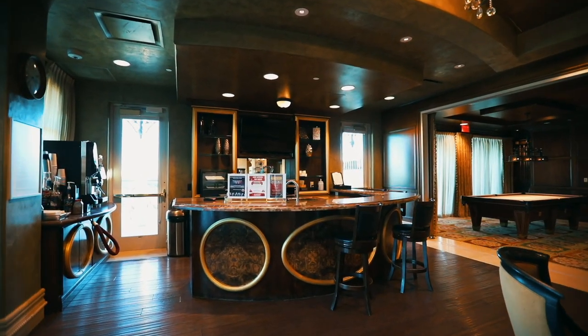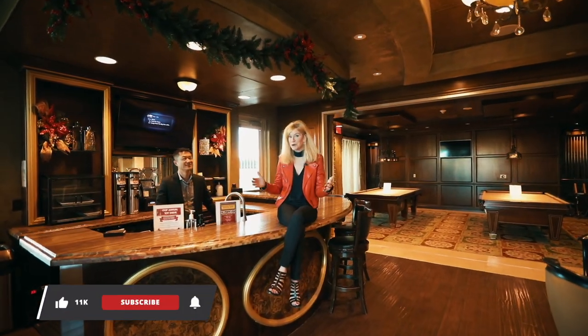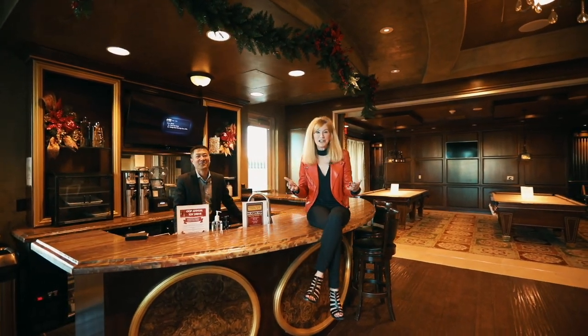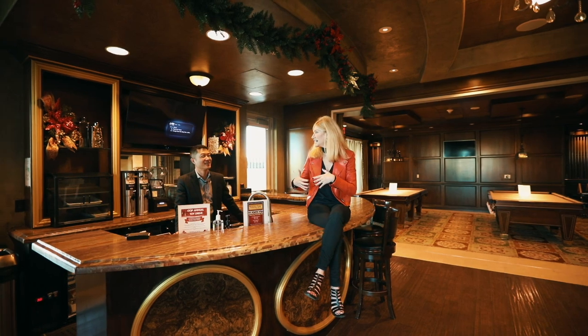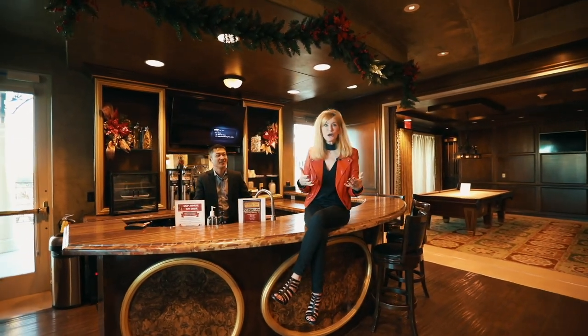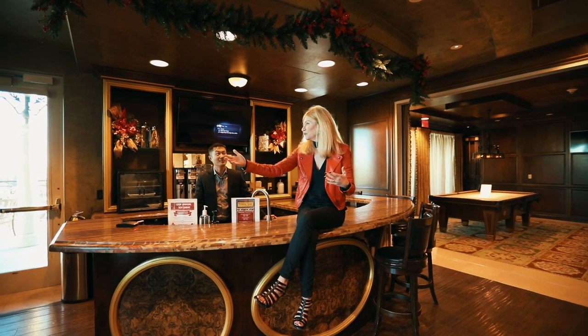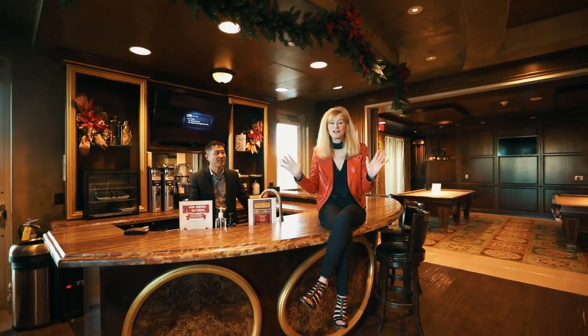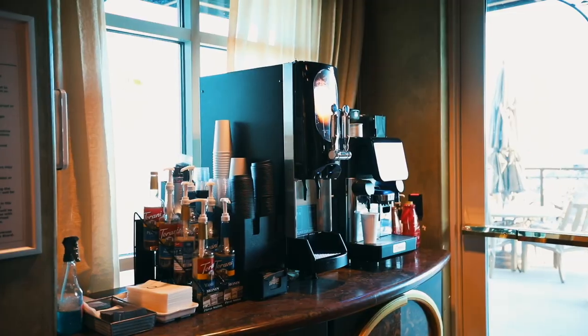Here we are in the barista — it's closed right now, but if it were open, Dallas would be serving up frappuccinos, smoothies, light fare like bagels and cream cheese, yogurts and fruit. And over here we have the most amazing coffee machine — any kind of coffee you want, you can get here at the barista, cold brew too.